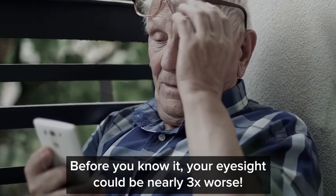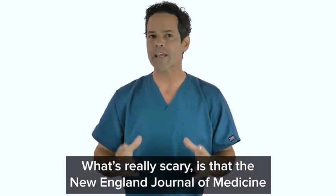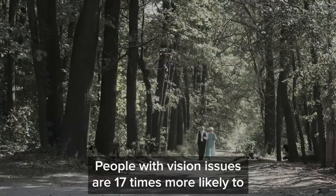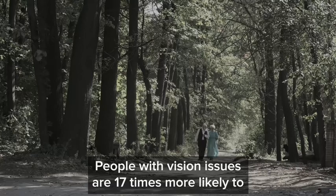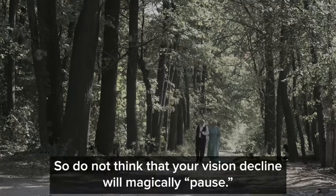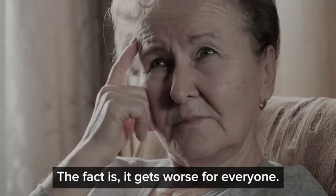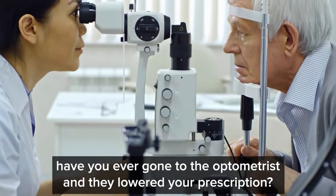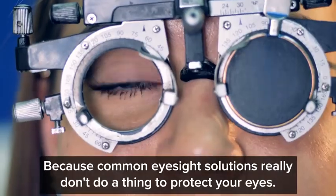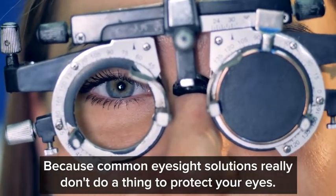Before you know it, your eyesight could be nearly three times worse. What's really scary is that the New England Journal of Medicine published a study showing people with vision issues are 17 times more likely to end up in a nursing home. So do not think that your vision decline will magically pause — it gets worse for everyone. Have you ever gone to the optometrist and they lowered your prescription? Of course not. Because common eyesight solutions really don't do a thing to protect your eyes.